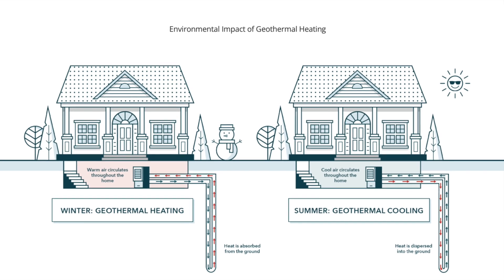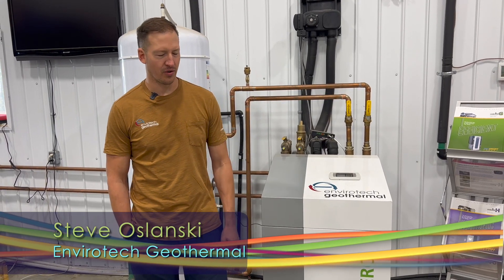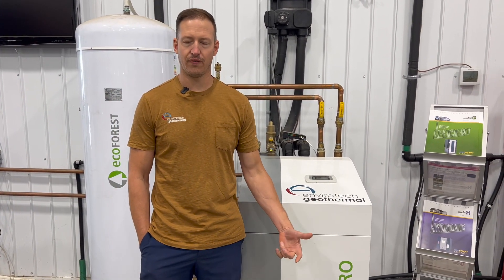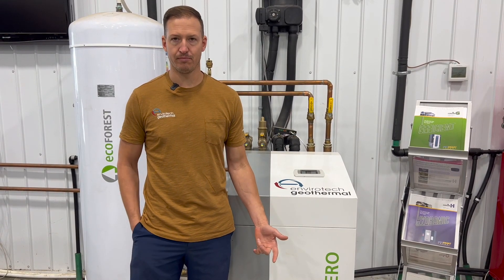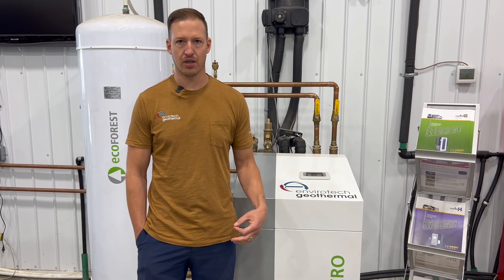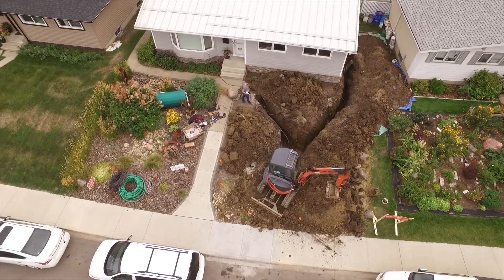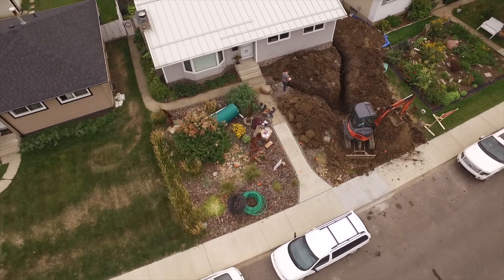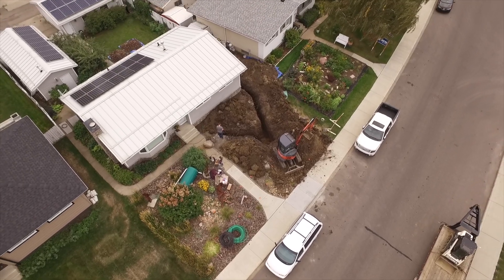People are starting to gravitate to geothermal heating systems, says Steve Oslansky. We're seeing a lot of people contact us in regards to wanting to find more efficient ways to heat and cool their homes, not only from a comfort perspective, but also the cost perspective as well. A lot of the customers that are contacting us, they actually feel very passionate about the environment. Geothermal is one of a very few ways you can heat your home with few or no emissions, and people are starting to do this even in the northern climate of Edmonton, Alberta.